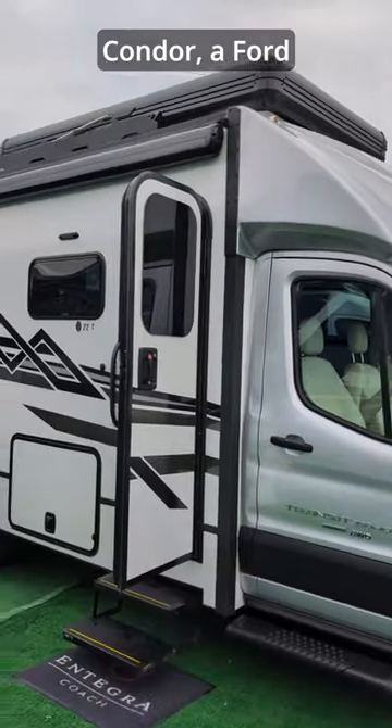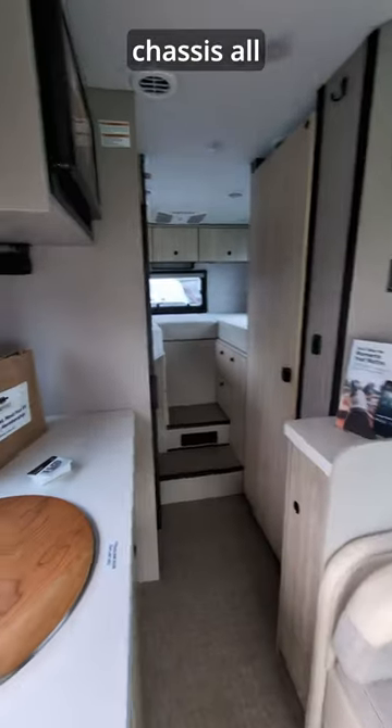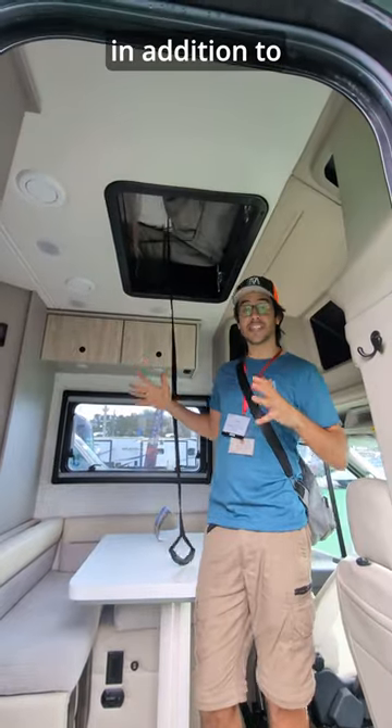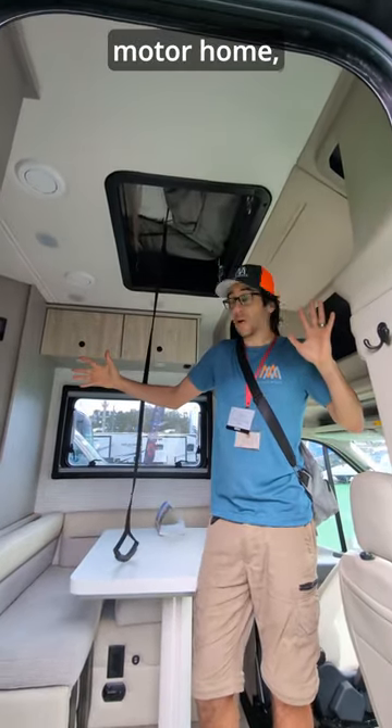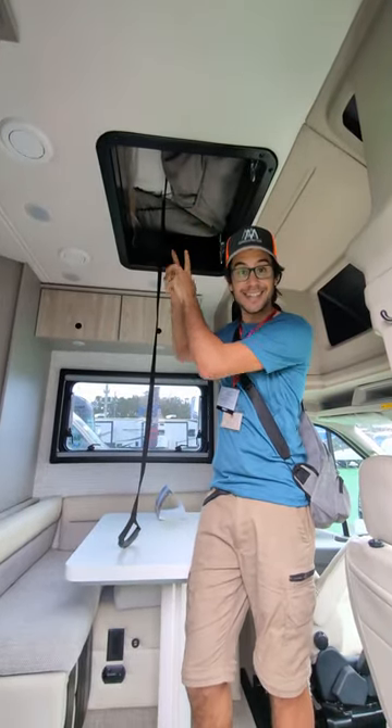Behind me here, Integra is launching the Condor — a Ford Transit Class B chassis, all-wheel drive rig. In addition to being a Class B motorhome, it's got a roof hot tank you can climb up into from inside.